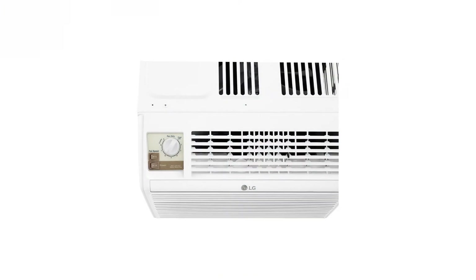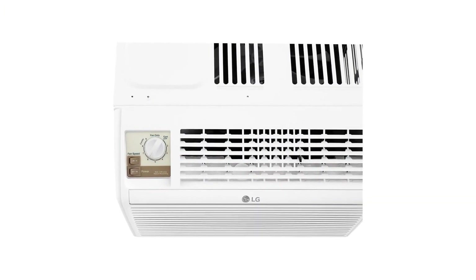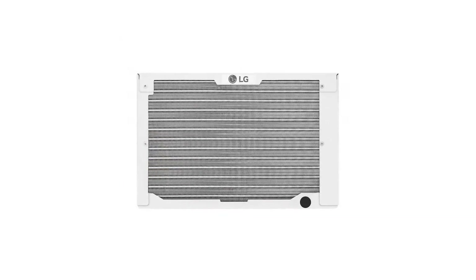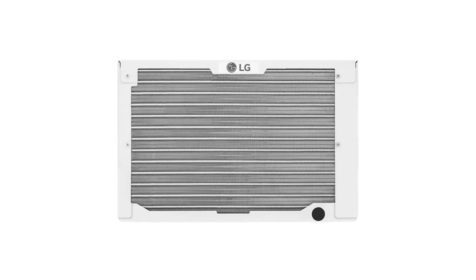The LG Electronics window air conditioner comes with an easy-to-use installation kit so setting it up is a breeze. It also includes an easy-to-clean washable filter, saving you from regularly buying replacements.